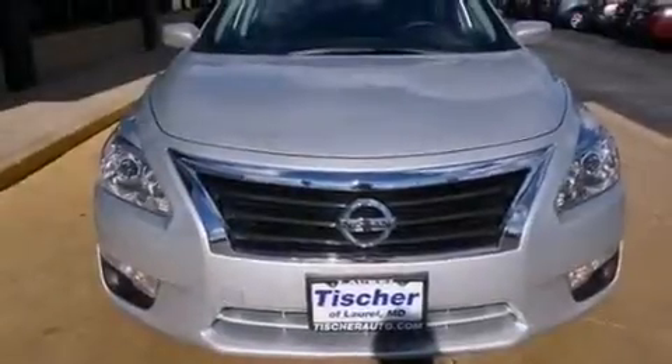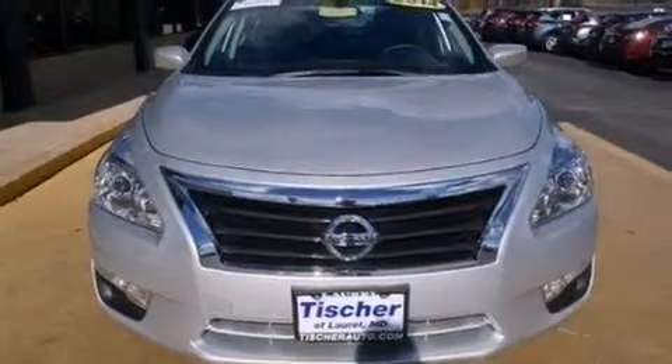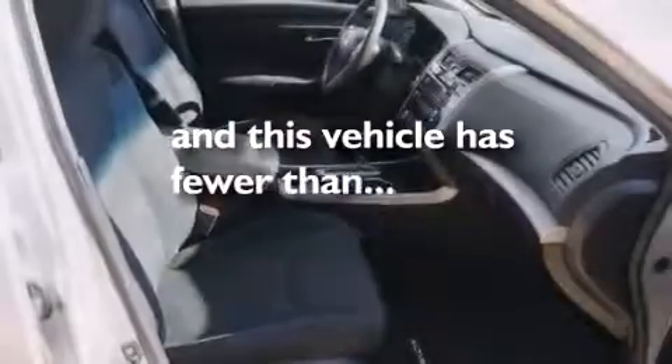Additional features include front multi-stage airbags, rear seat child-proof door locks, a power driver's seat, and this vehicle has fewer than 11,000 miles on the odometer.